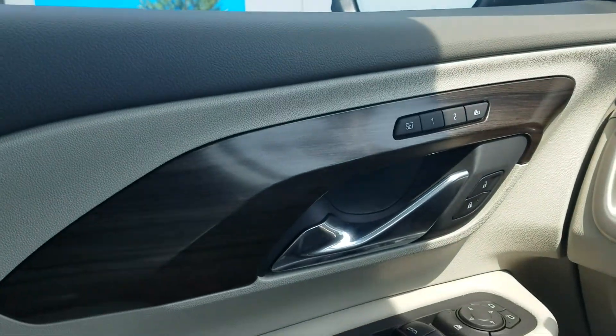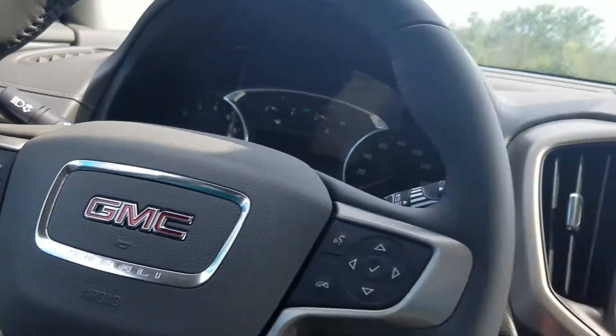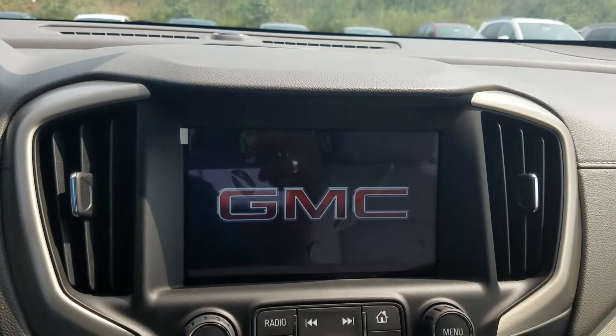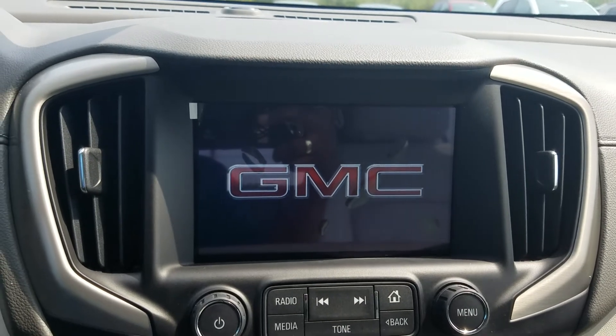I love the wooden trim that flows throughout, also having your powered windows, powered mirrors and doors, and your infotainment system right here.